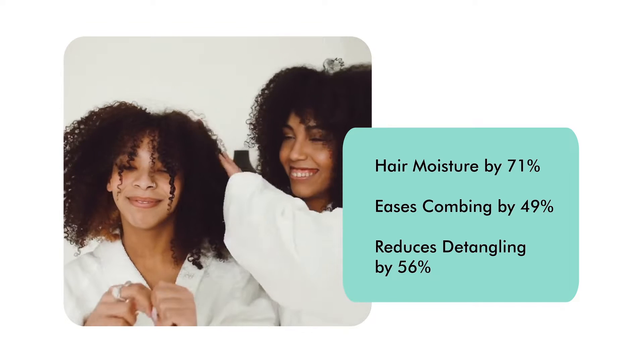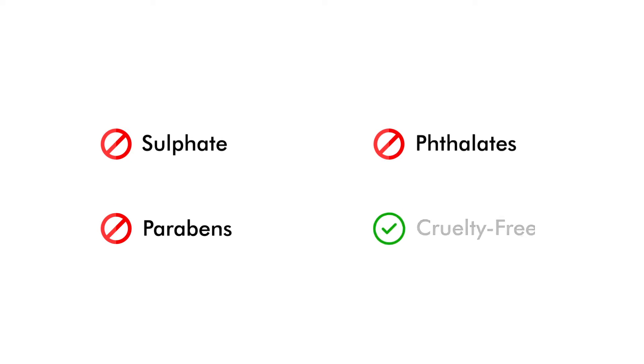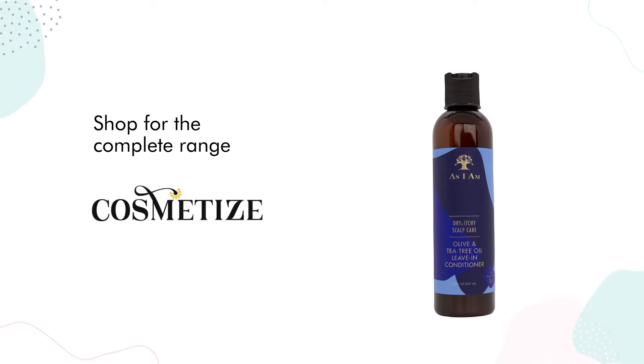reduces detangling by 56 percent. This product has no sulfates, parabens, or phthalates and is cruelty free. Shop it at Cosmetize UK.